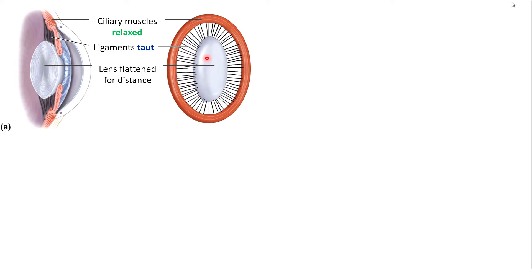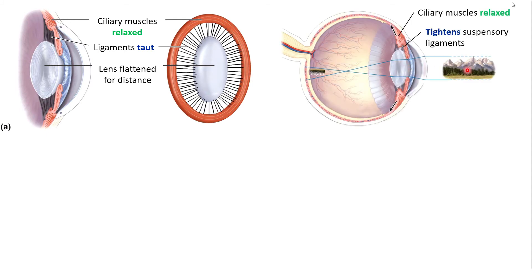When those muscles are relaxed, the opening in the ring is as large as it can be. Because the ligaments don't have elastic components — they can't stretch like a rubber band, more like a piece of yarn — when the muscles are relaxed, they pull the ligaments taut, which flattens out the lens. Your lenses are flexible, and that's what allows you to focus. So: muscles relaxed, ligaments taut, lens flattened — and that allows you to focus on something at a distance.